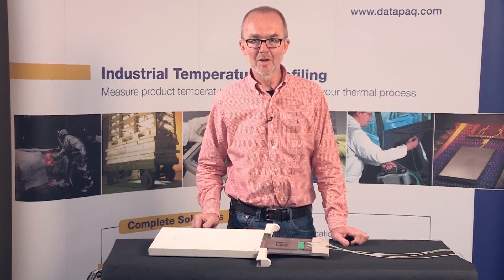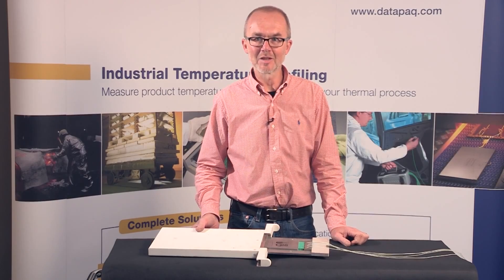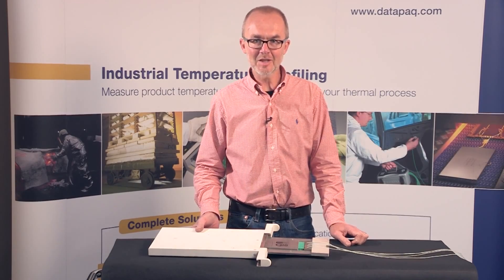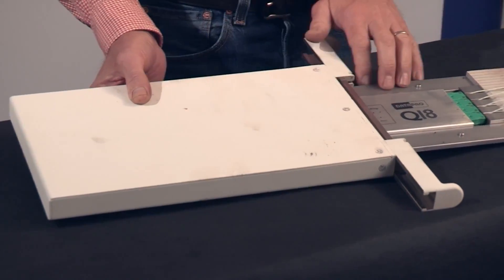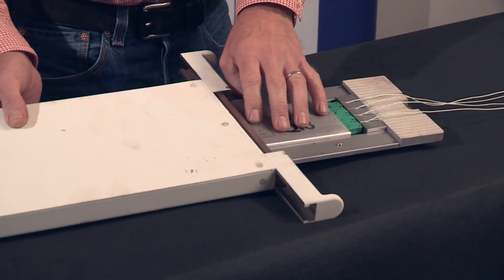What I'd like to do now is go through the components of the Datapack glass tempering system. The system consists of three principal parts: the thermal barrier, the heat sink, and the data logger.